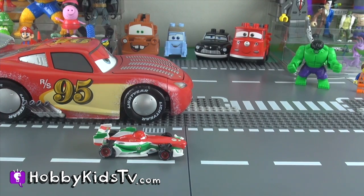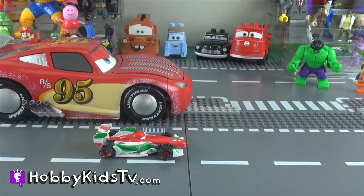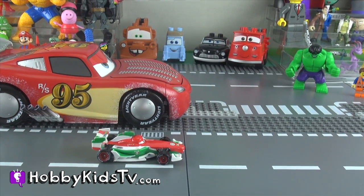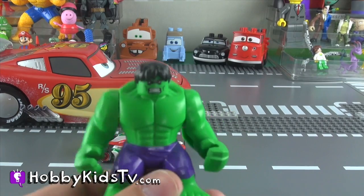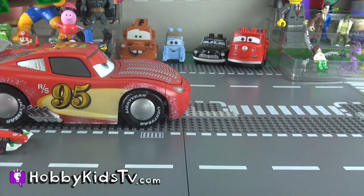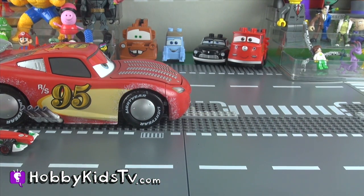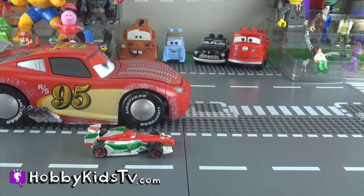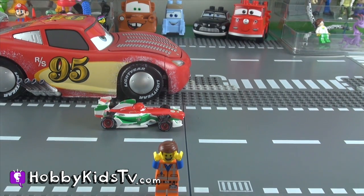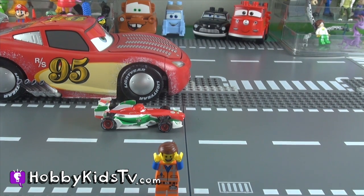Alright boys and girls, I'm about to get lightning fast! Racers, start your engines! Hey Hobby Dude, can Hulk smash Francesco? No, Hulk. Sorry. You okay there, Francesco? Yes, I am okay. Let's get this started — I am number one! Alright racers, on the count of three: one, two, three, go!